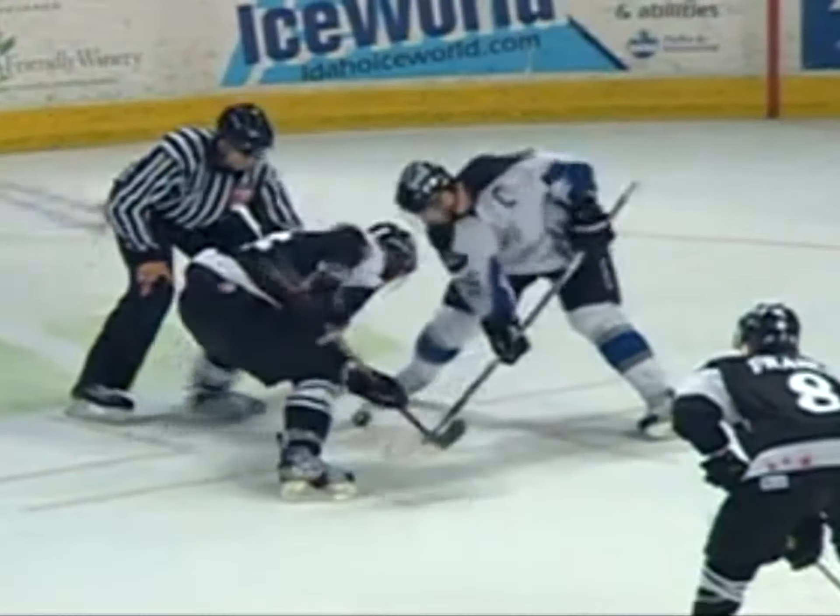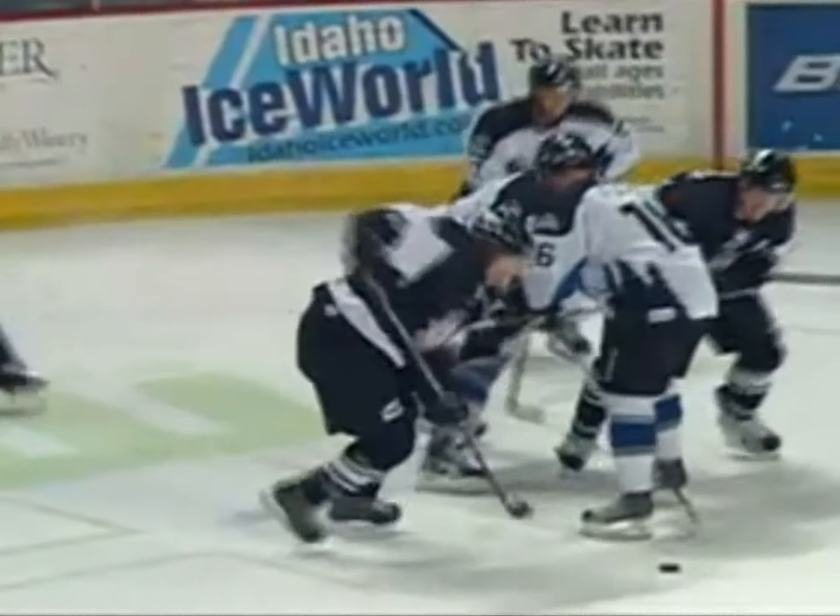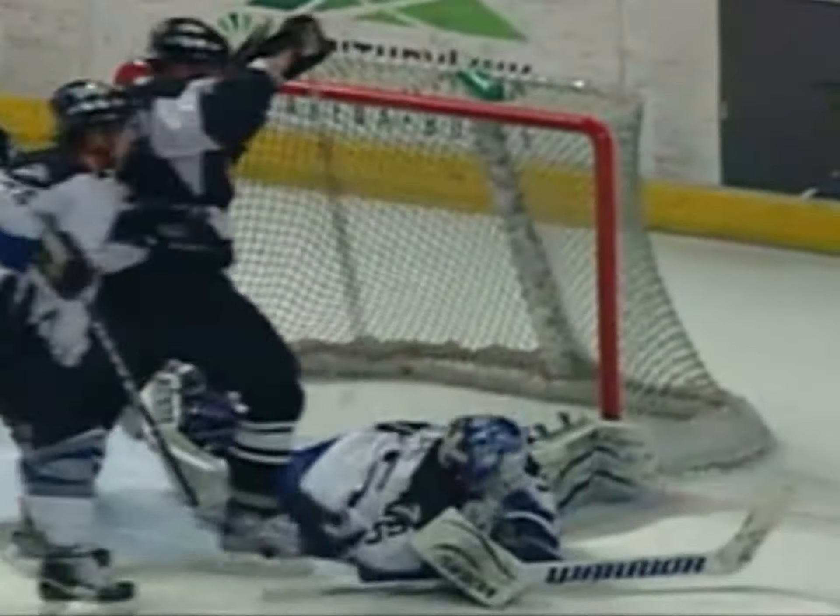It's now a four-to-one hockey game as Chris Francis scores off the faceoff. The puck squirts from the far circle, is played over to the near circle. A nice feed, and Francis is able to go over the glove hand of a sprawling Jerry Coon.